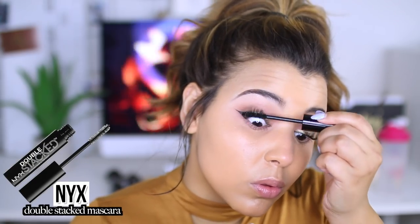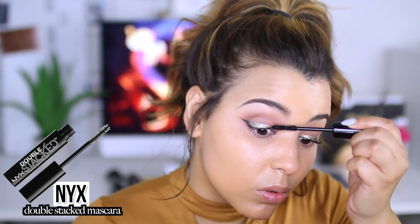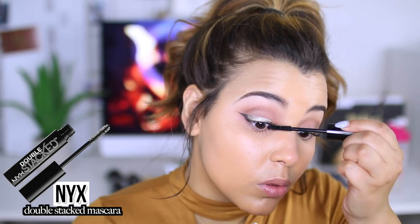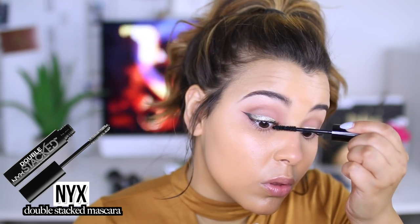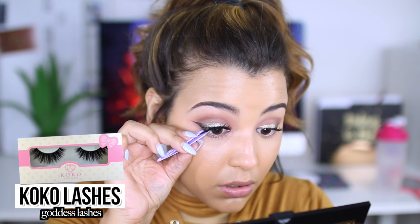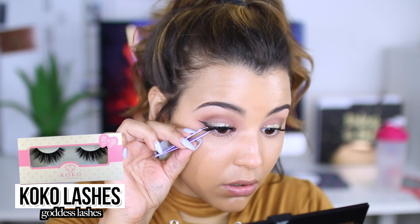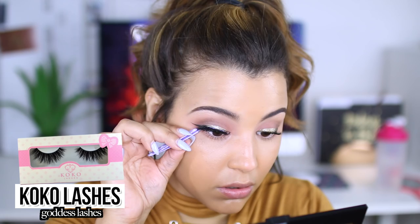For mascara, I just applied a slight coat to my lashes using the NYX Double Stack Mascara. I only used the first part — no fiber lashes — because it's not a makeup look without false lashes. Today I decided to go in with the Cocoa Lashes in the style Goddess, which are probably my absolute favorite lashes from the site outside of Misha. Misha is top one, Goddess is top two.